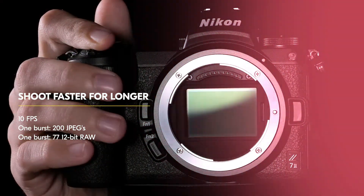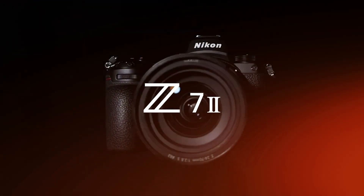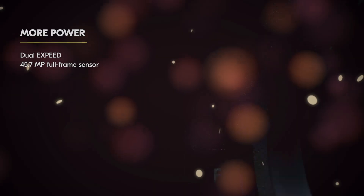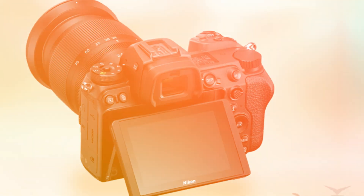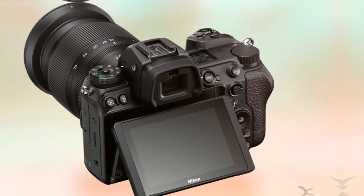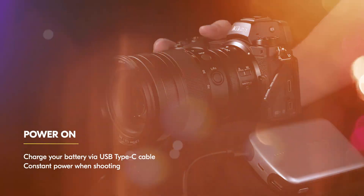For four years, the high-resolution landscape has been a quiet battleground. Nikon, with the Z7 II, established a foundation of pure image quality. But the world moves fast. Competitors have pushed the boundaries of autofocus and video features. The question has lingered: what is Nikon's answer? When will they unleash the true successor to the high-megapixel throne?